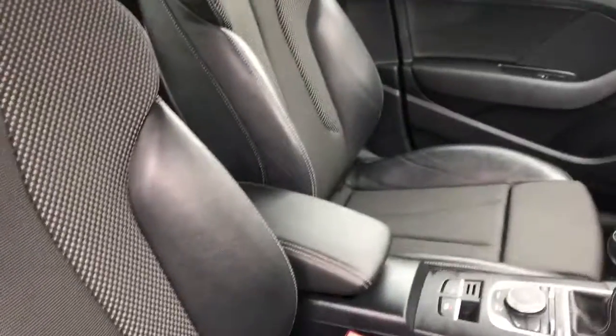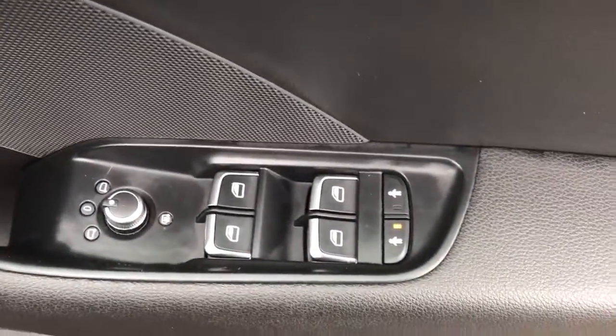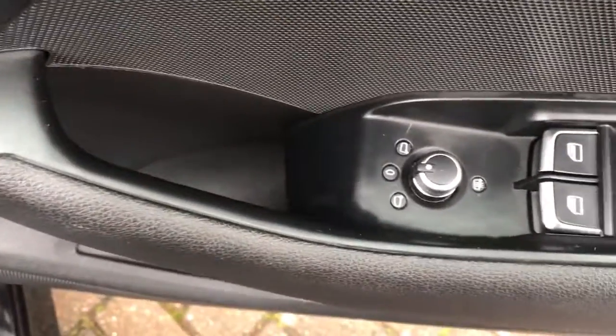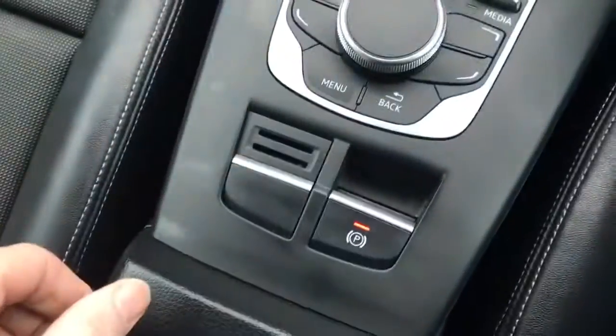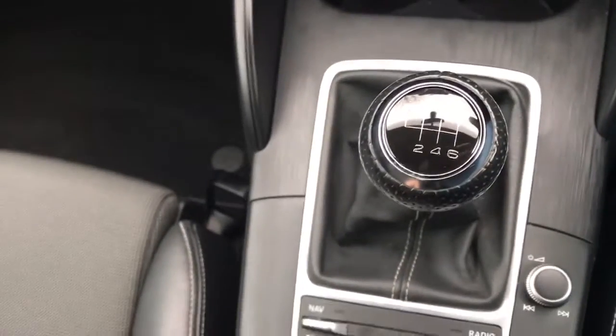Going to the interior. It's finished in black half leather, seats with S-Line embossed. S-Line kick plates. Front and rear electric windows. Electric heated door mirrors. Automatic lights. A leather armrest there. Electronic handbrake.